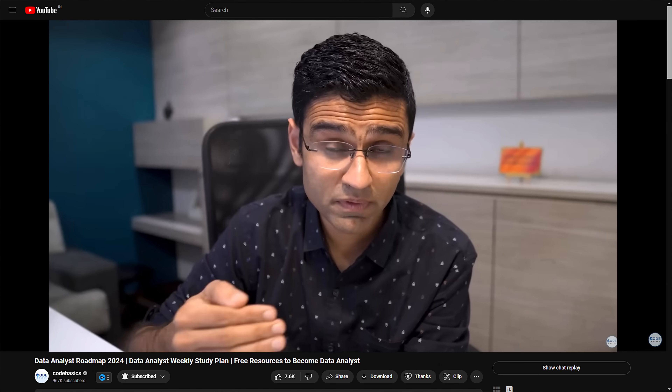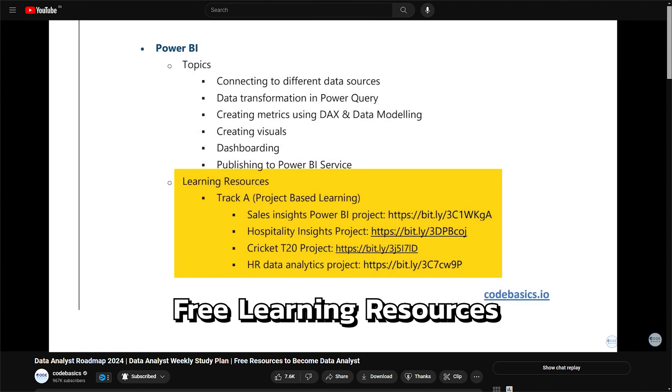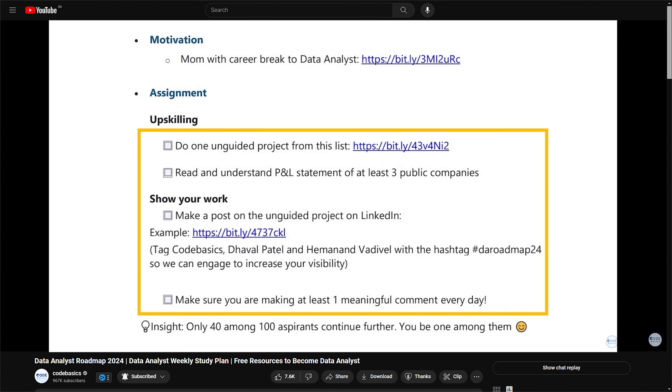Similarly, data analysts perform descriptive analytics and build dashboards in Power BI, Tableau, etc. I've seen many industry projects where you do not need AI — just descriptive analytics can deliver a lot of value. Therefore, the future for data analysts is also bright. If you want to learn these skills using free learning resources, I have a data analyst roadmap with all free resources and a week-by-week study plan.